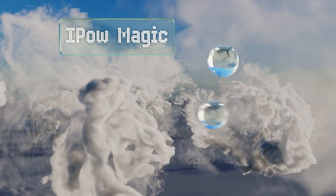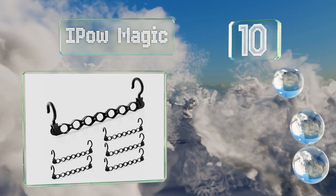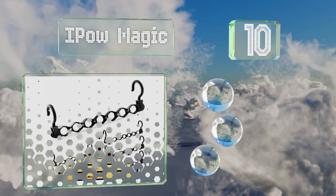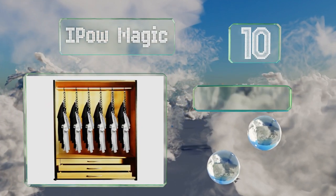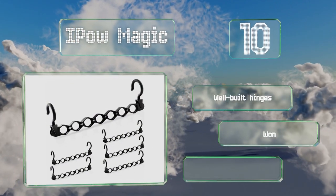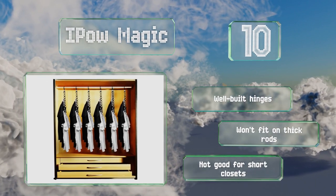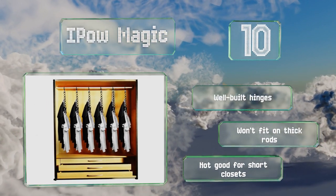Starting off our list at number 10, the ipal magic can accommodate seven garments each, and since this is a six-pack it should cover most of your clothing storage needs. The loops that hold the actual hangers are enclosed, reducing the chance of items falling on the floor. These come with well-built hinges, however they won't fit on thick rods and they're not good for short closets.